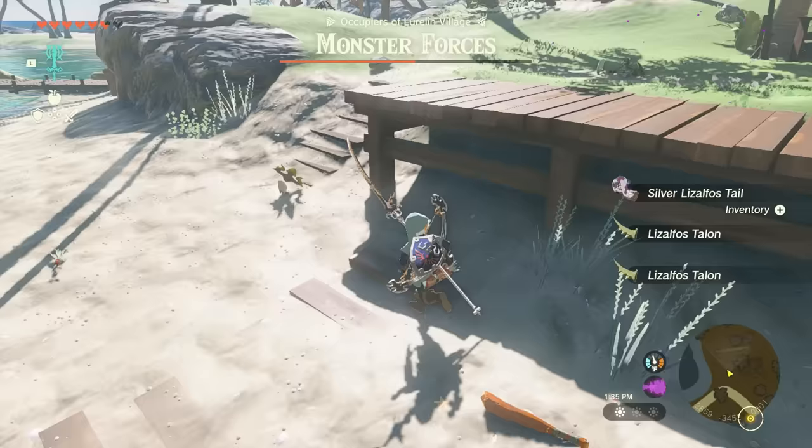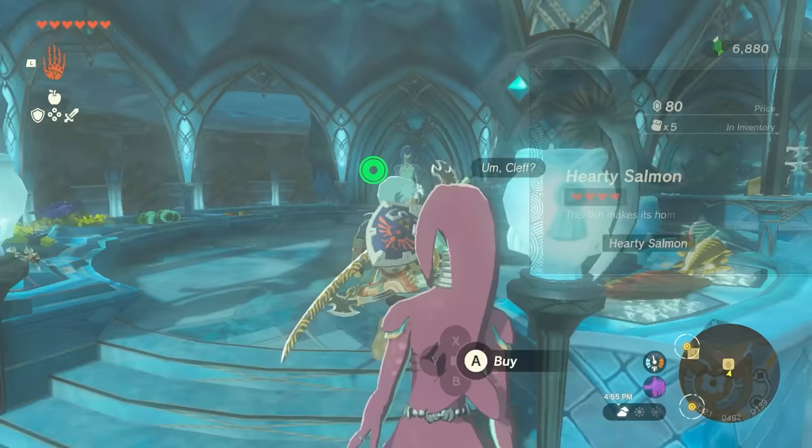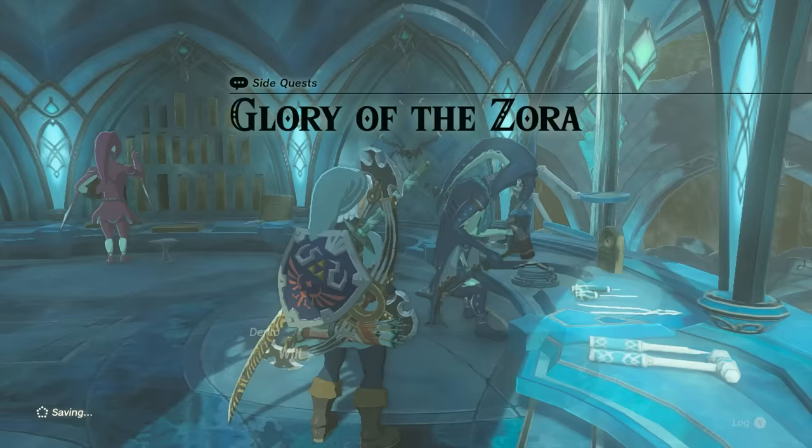To get the Light Scale Trident, you will need to speak with Dento in Zora's Domain, located to the east. He can be found next to the General Store. You'll need to complete the main quest in Zora's Domain, where you help to clear the sludge from the surrounding waters, before Dento will offer to craft you the Light Scale Trident. Once he does, this will start the quest Glory of the Zora, where you will need to gather the required materials for making the Legendary Trident.